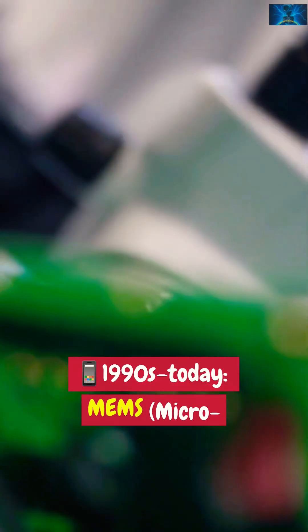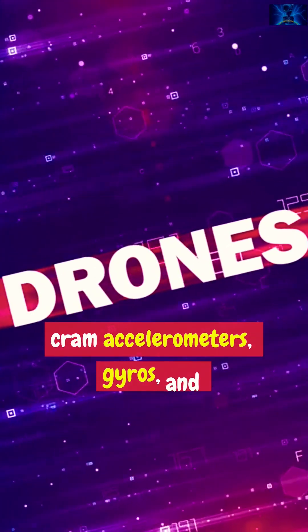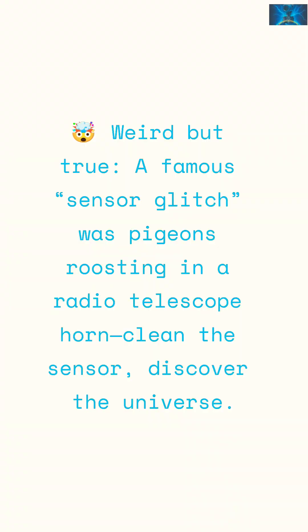1990s. Today. MEMS — micro-electromechanical systems — cram accelerometers, gyros and microphones into phones, drones and smart plants. Weird but true.